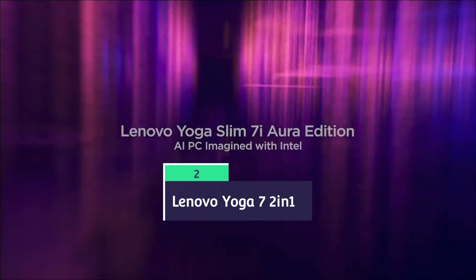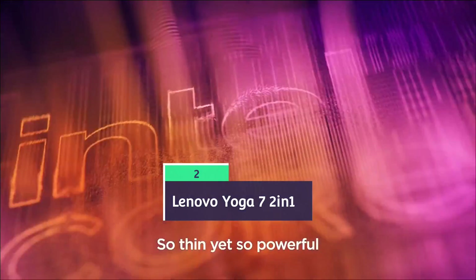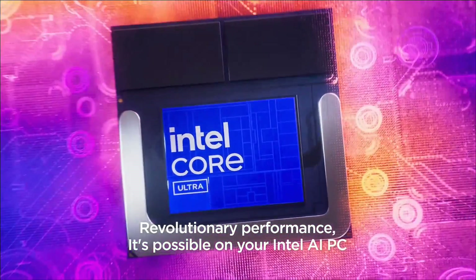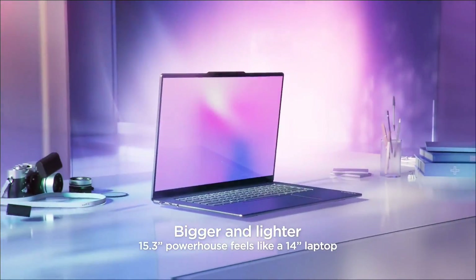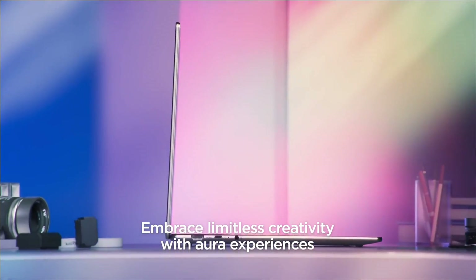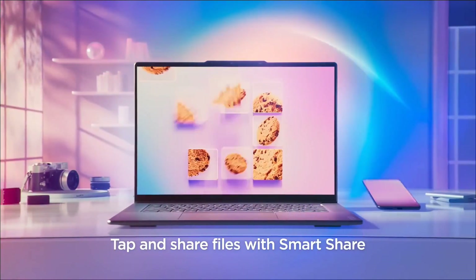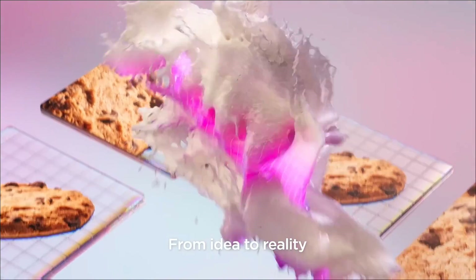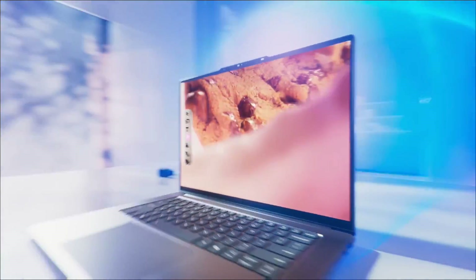Lenovo Yoga 7 2-in-1 14. It is best suitable for engineering students who want mixed drawing, design, and analysis, and also want a convertible laptop that's great in tablet mode for flexibility. The Yoga 7 is a versatile 14-inch 2-in-1 with Ryzen 5 or Ryzen 7 H-series CPUs, up to 10 hours of battery life, and an optional OLED display.